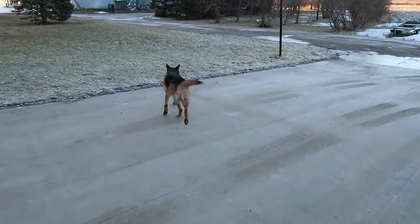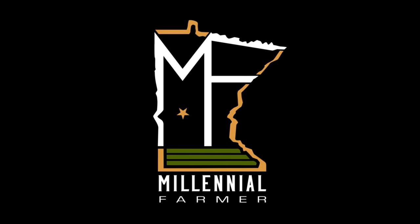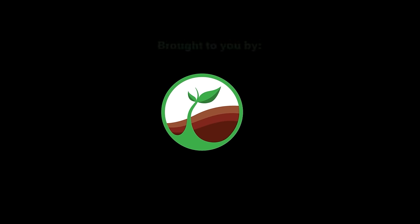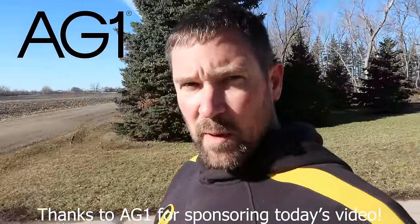You got a toy, Anna? Where are you going? Where's your buddy? Thank you to AG1 for sponsoring today's video.